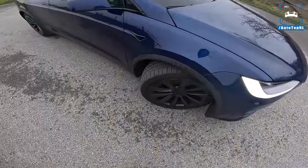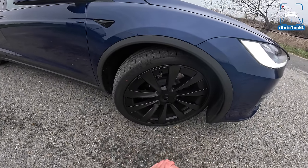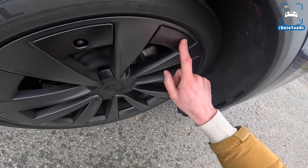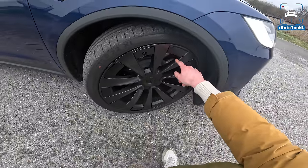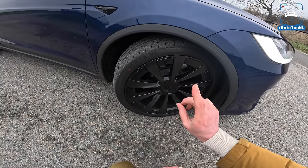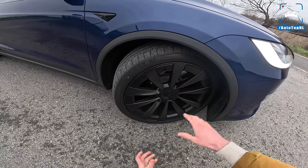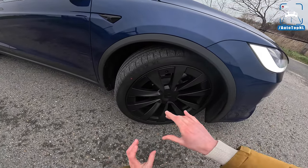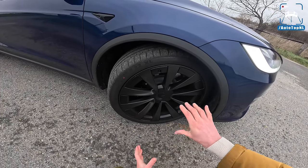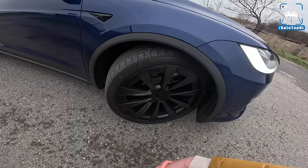This car also has the optional 22-inch turbine wheels, which have gotten a little update — these little aero blade thingies are new. Around that we've got Continental Sport Contact 6 tires. You do lose some range: the 20-inch Cyberstream wheels are standard, and you lose about 30 kilometers of range if you go for the 22s.